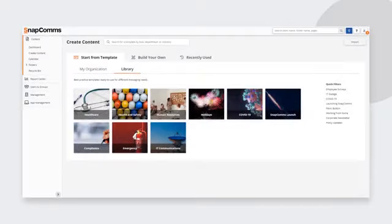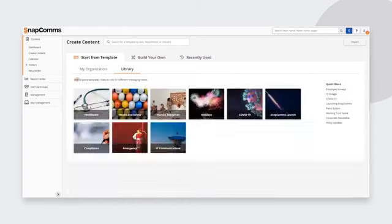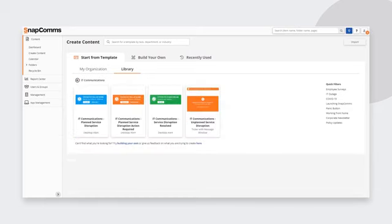To help you save time, our template library contains a wide range of templates for every communication need. If everything is already set up for you, just hit send or quickly edit beforehand.